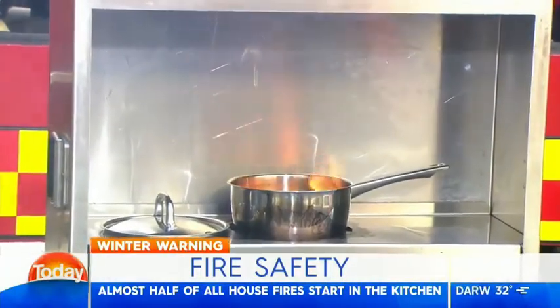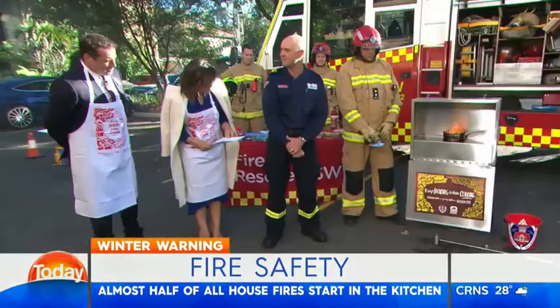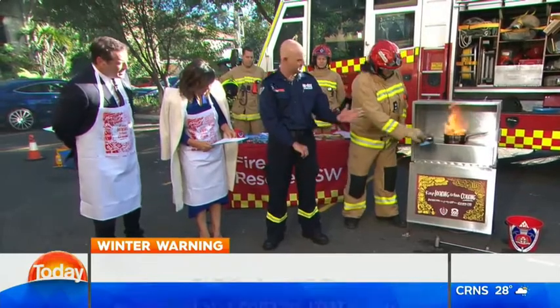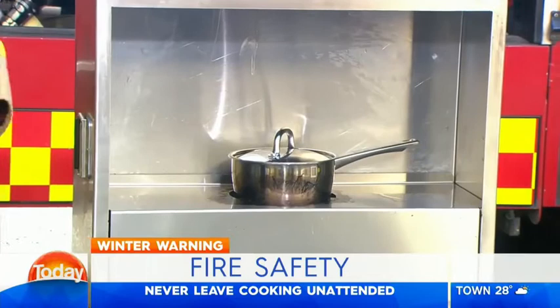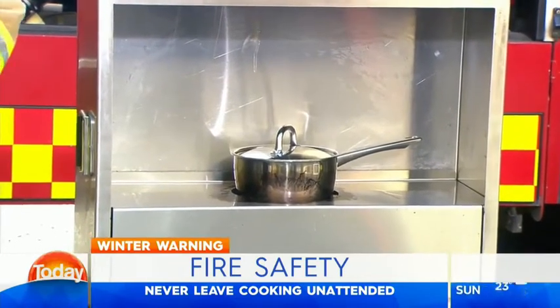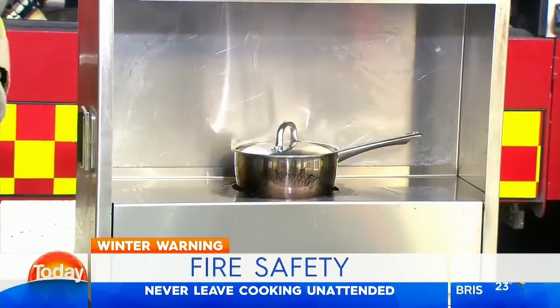Over half of our fires start in the kitchen, and the majority of our fire injuries are also from kitchen fires. It's from people basically doing unattended cooking — putting something on the stove, starting to cook, then moving off, getting distracted, and as you can see, it catches fire.